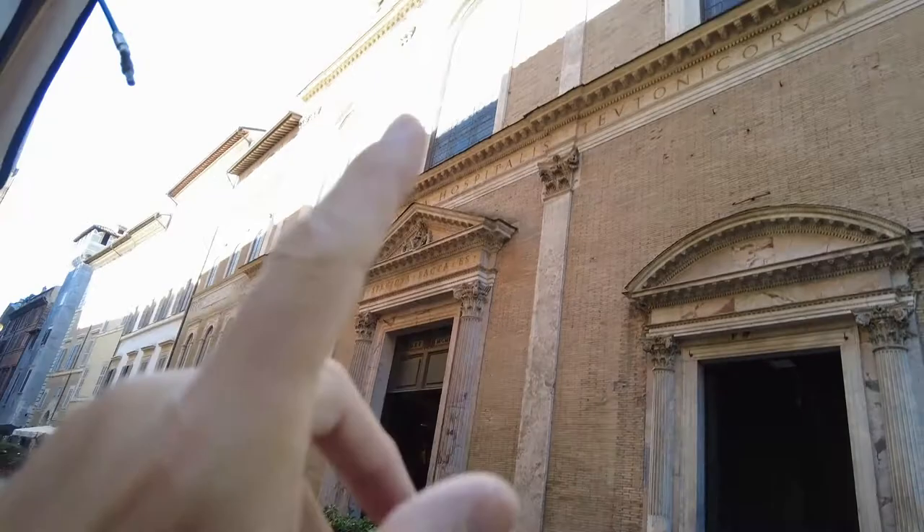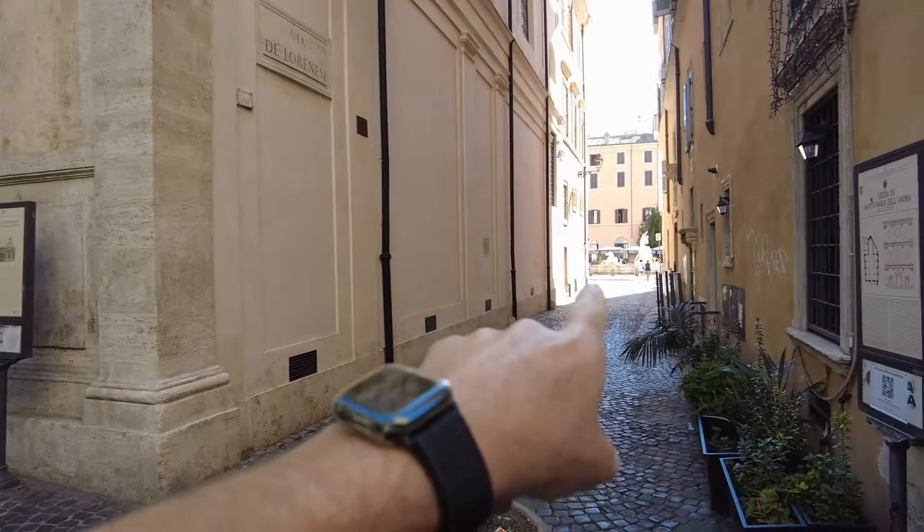This is what it looks like and it's on the corner — I walk by here every day. There's the Piazza Navona, you can see the statues down there, Neptune and the horses.